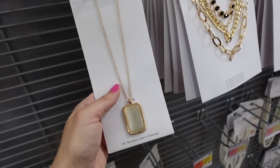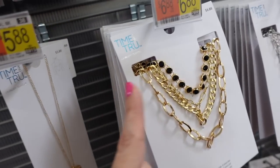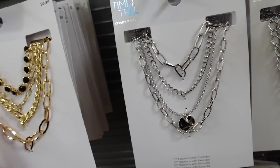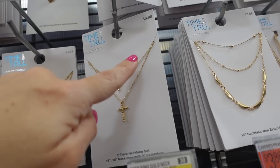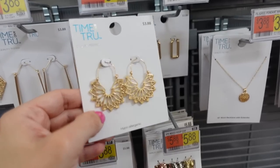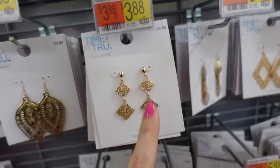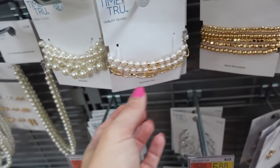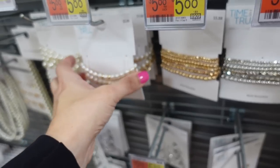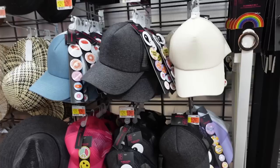A few new necklaces from Time and True — a 36-inch with 3-inch center for $5.88, a multi-strand in 16, 17, 18, and 20 inch in gold and silver for $6.88, a double cross set of two pieces in 16 and 18 inch for $3.88, and pretty new hoop style earrings reminiscent of Louis Vuitton clover design for $3.88. Also two new bracelet sets for $5.88 each.